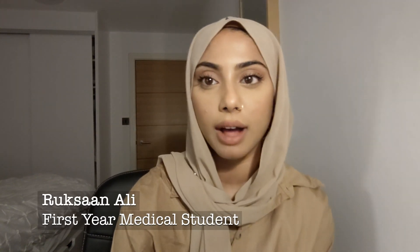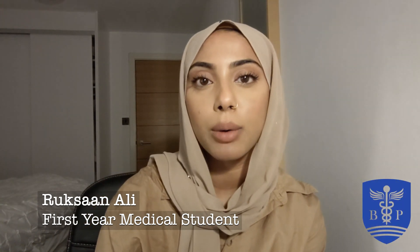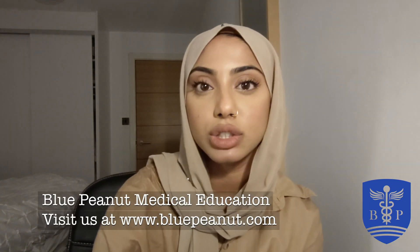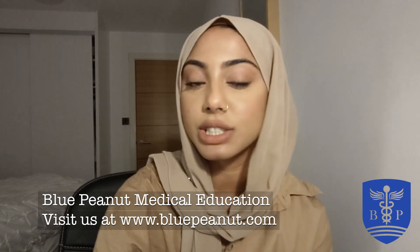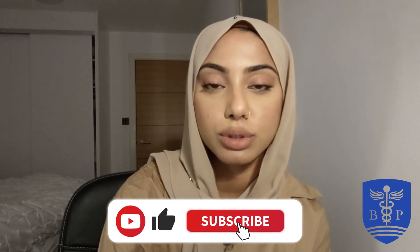Hi everyone, I'm Roxanne and I'm a first year medical student at the University of Leicester. This video is just me talking about the process of getting into the University of Leicester in particular. To begin with, in terms of the application process, you need all the general requirements: a good personal statement, a decent UCAT score, work experience, and then you've got your multiple mini interviews, which is what pretty much every medical school does now.